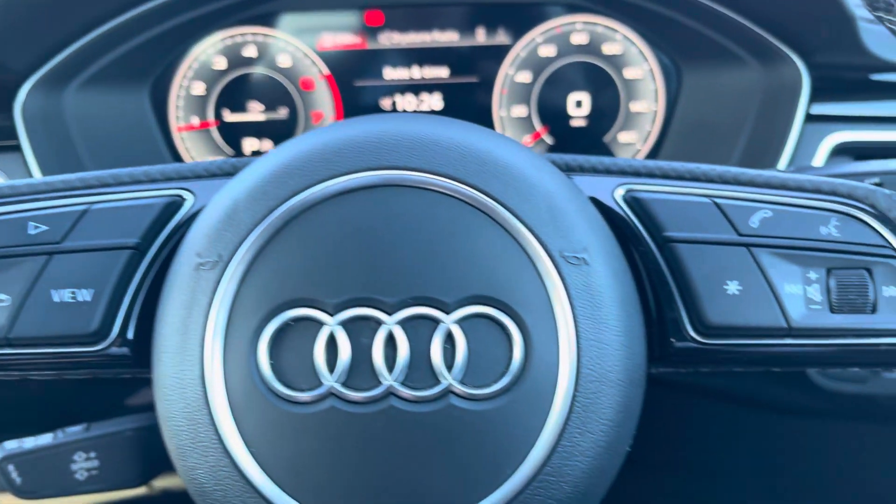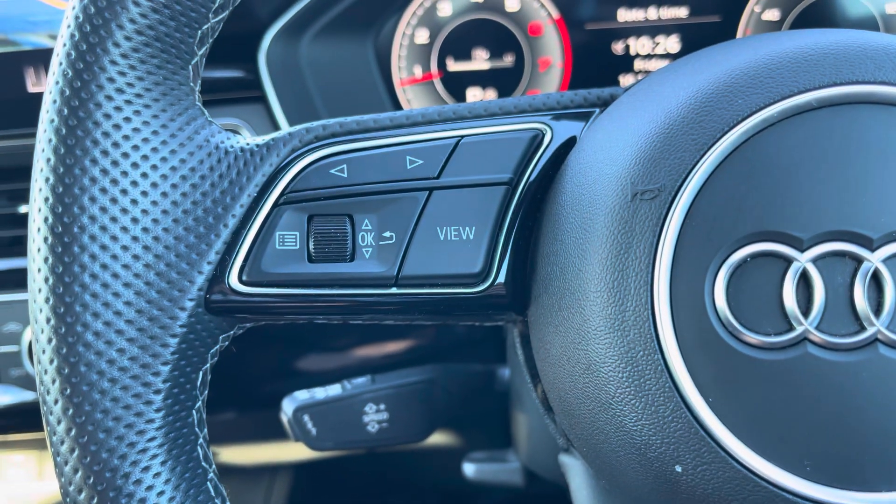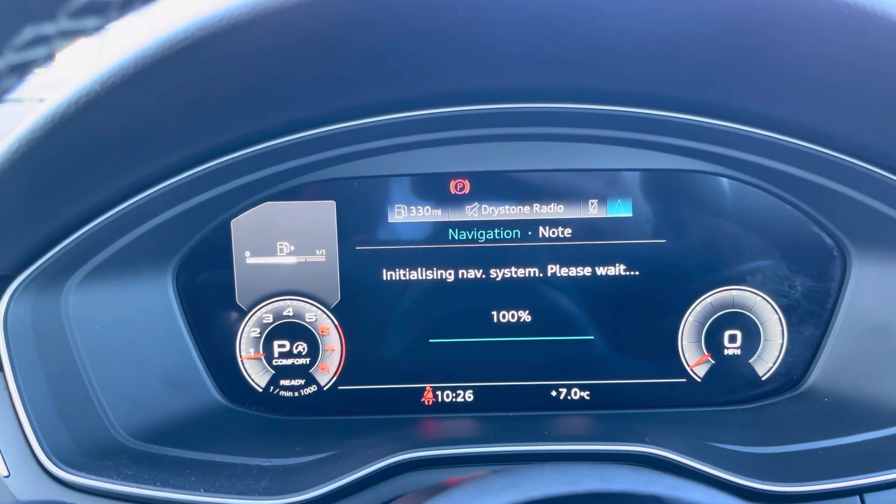— it houses buttons on the right for volume control and hands-free calls, and on the left to control the Audi virtual cockpit, allowing for a customisable experience while driving on the road.